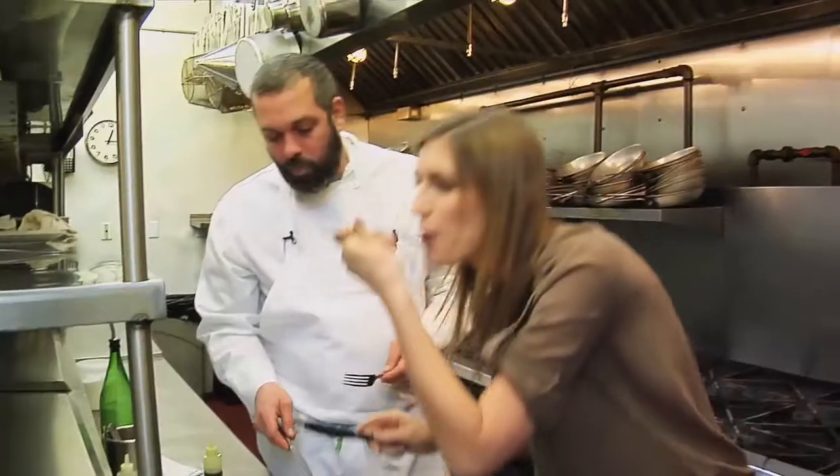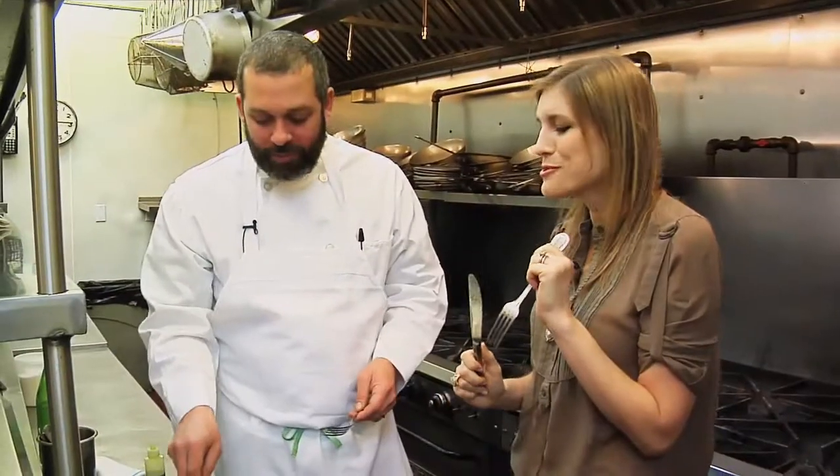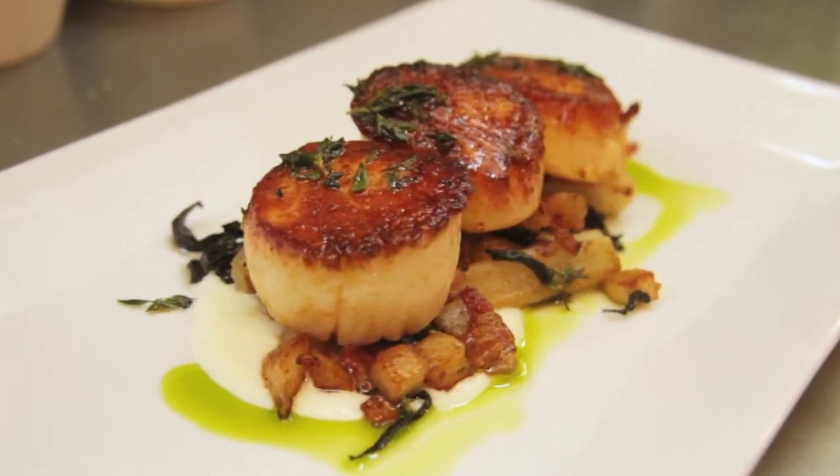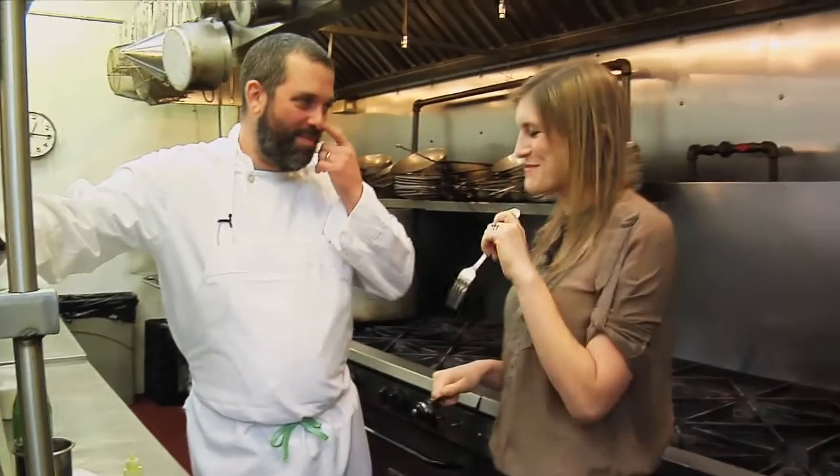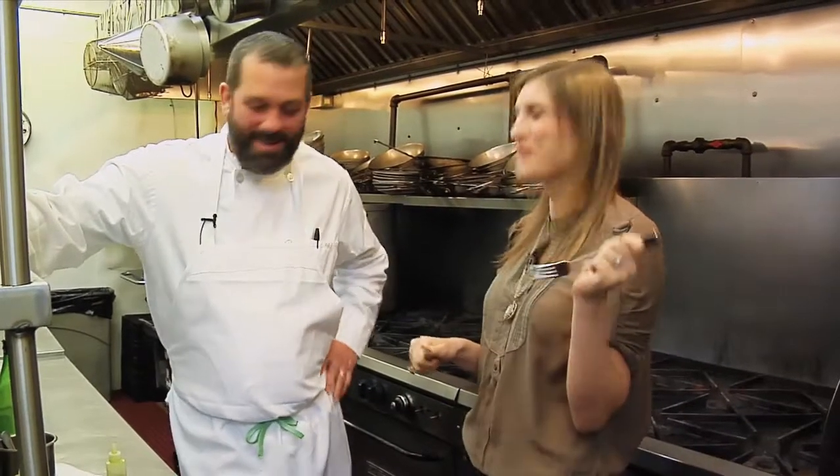Getting a little bit of everything on the fork — the caramelization is perfect. All that sweetness is just from the scallop. Wow. Maybe there's a new favorite thing on the menu. Come back to scallops anytime.